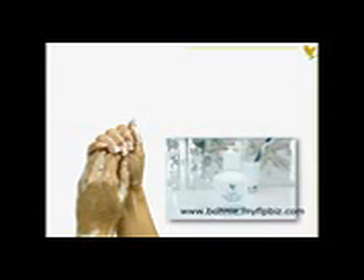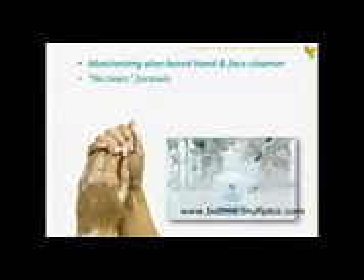Aloe liquid soap is a rich, pearlescent, moisturizing hand and face cleanser with a generous amount of aloe. It creates a luxurious lather, leaving the skin feeling clean, smooth, and silky. Its No Tears formula also makes aloe liquid soap an ideal shampoo for children.